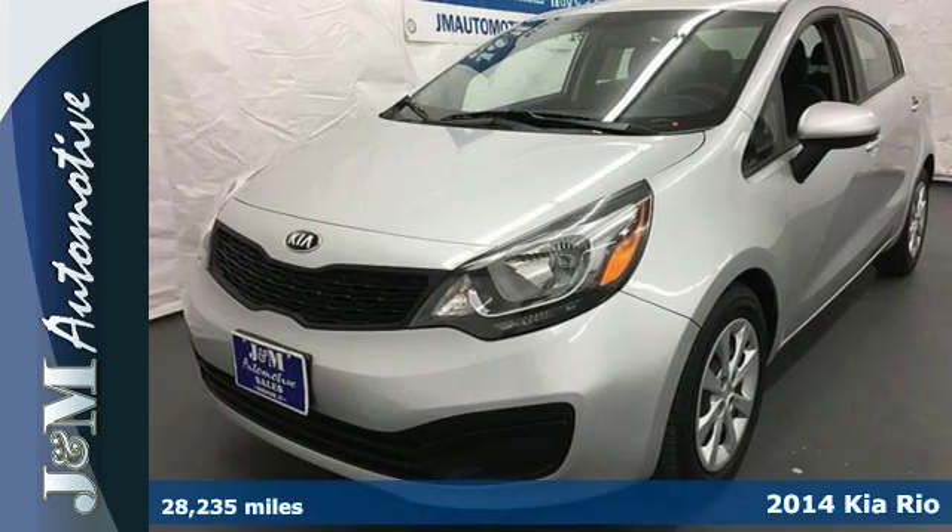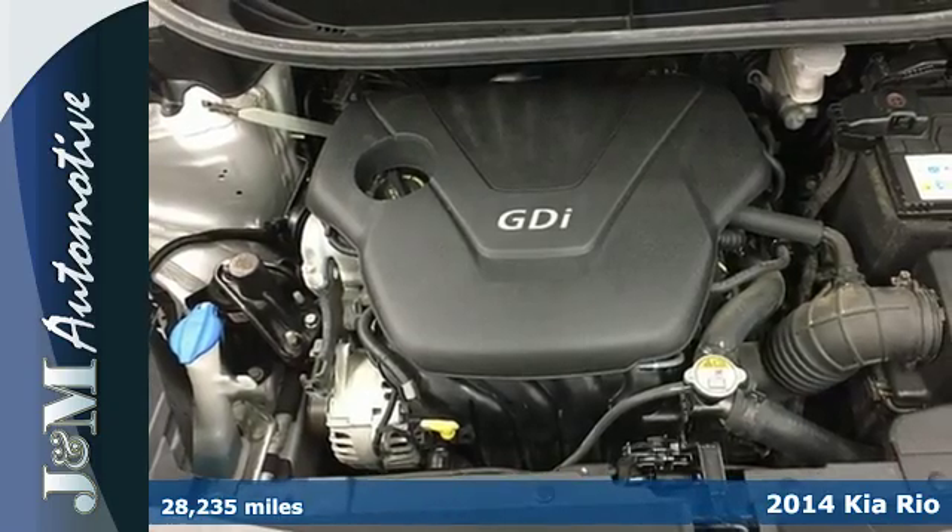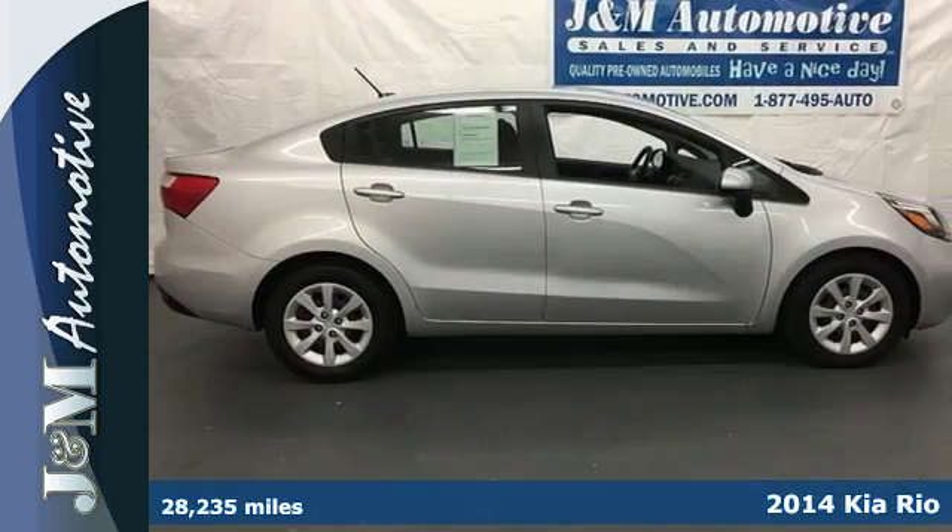Here's a 2014 Kia Rio. Enjoy quality performance without compromising style. Great gas mileage from the direct injection engine is only the start.